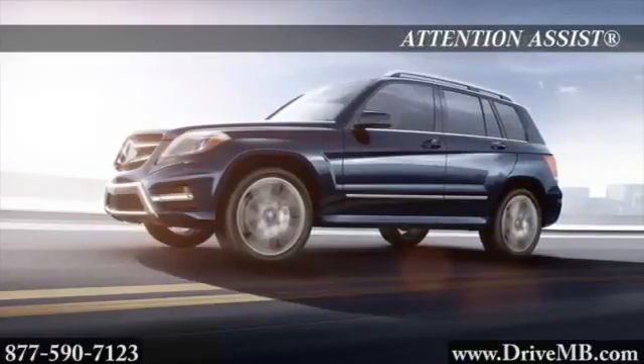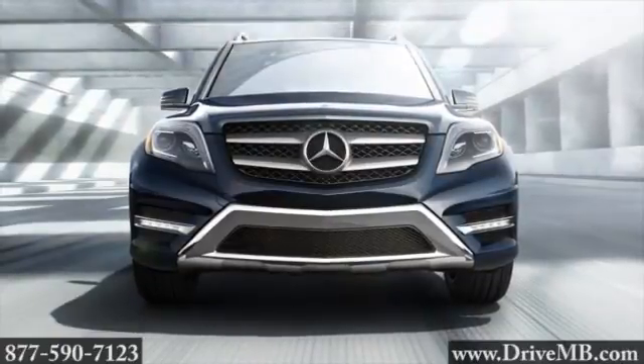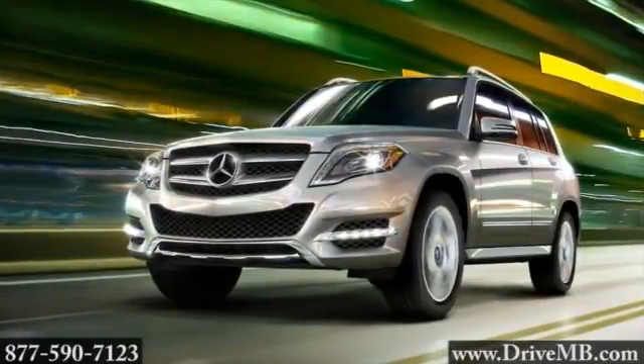From a menacing winter storm to a challenging corner, 4MATIC all-wheel drive makes the most of available traction by precisely engaging all four wheels. The 2015 Mercedes-Benz GLK — proof that great engineering is great at any size.